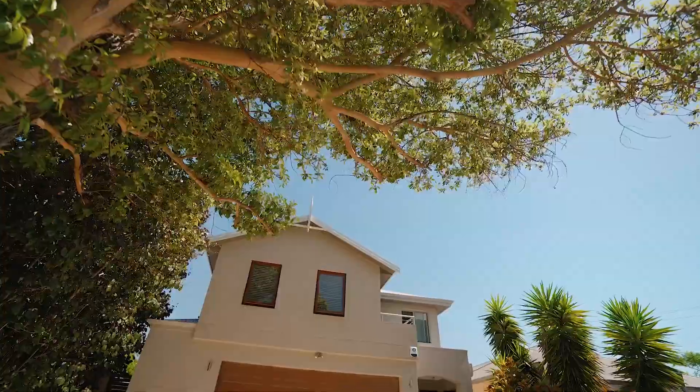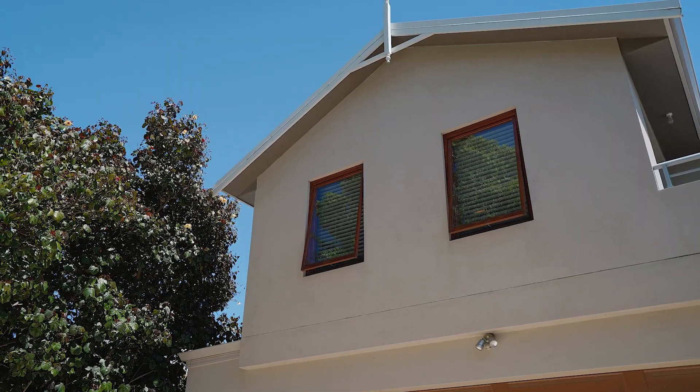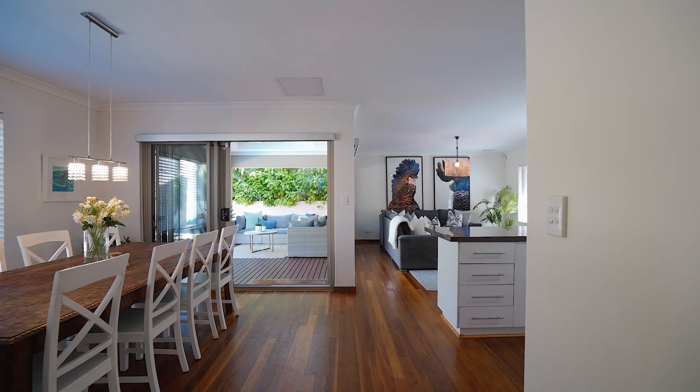Welcome to your dream home. Stepping through the front door, be impressed with this stunning home as it opens out into resort style living.